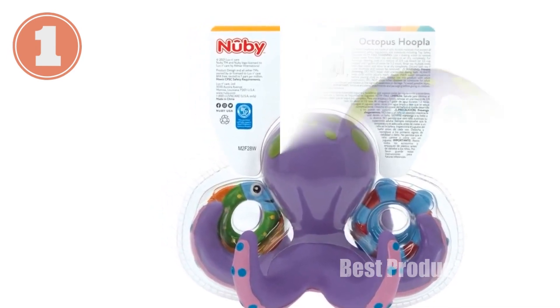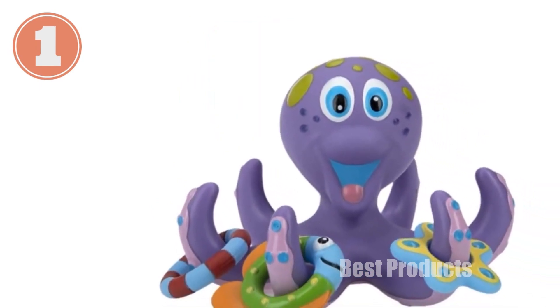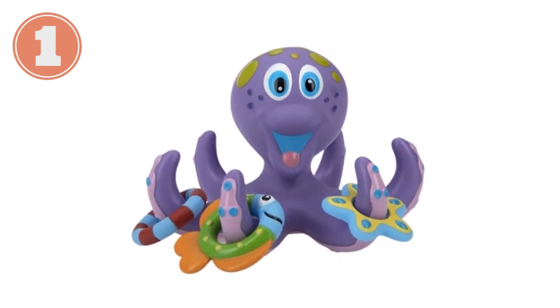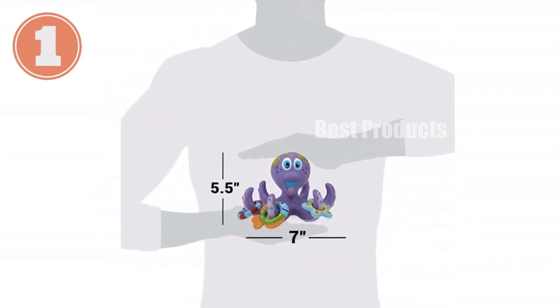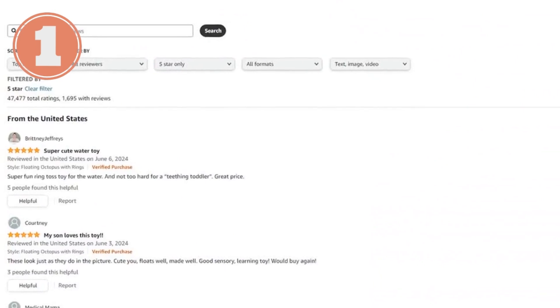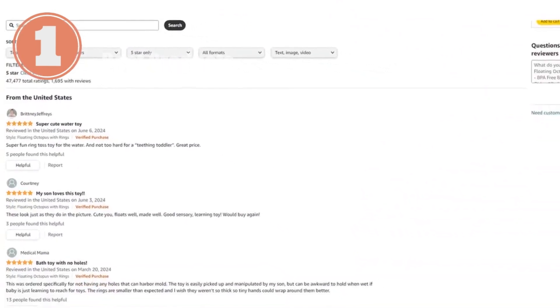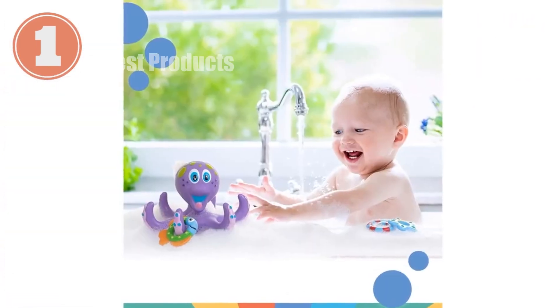Newbie's floating purple octopus bath toy brings learning and fun to bath time. Designed to engage your child's senses and motor skills, this cheery octopus encourages interaction. Floating rings toss and stack onto the octopus's arms, developing hand-eye coordination. Its vibrant colors and textures stimulate the senses, making bath time exciting. Made with BPA-free materials, this easy-to-grip toy provides a safe and enjoyable bathing experience.